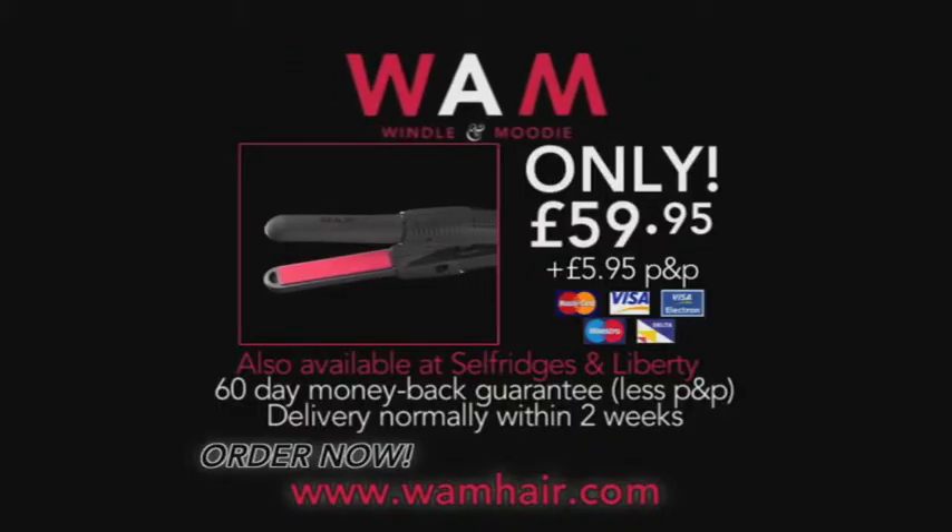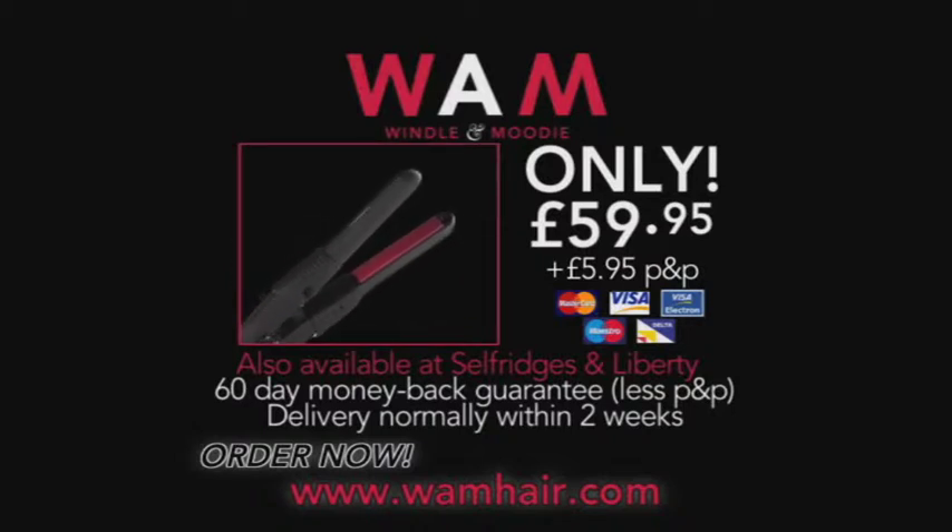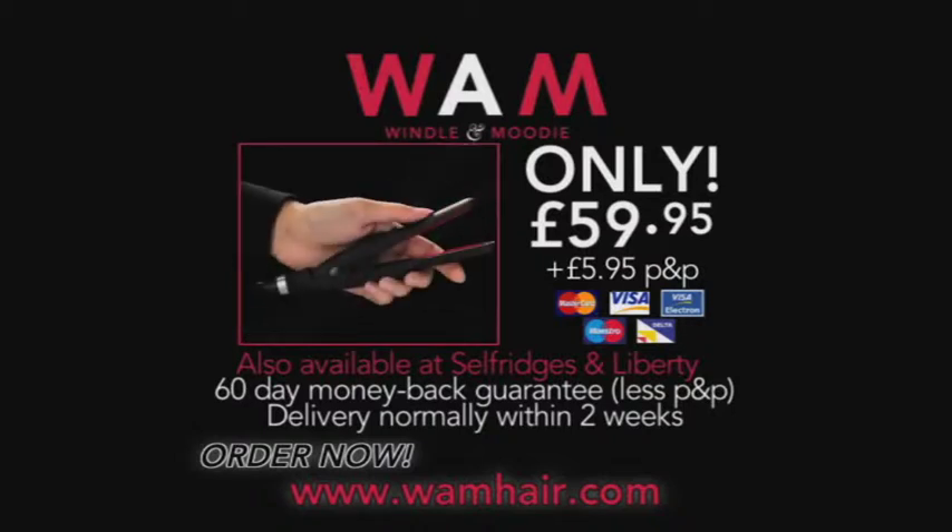The Wham Mini Styler comes with a velvet storage pouch, 12-month warranty and 60-day money-back guarantee. Order yours online now or call the number shown on screen.